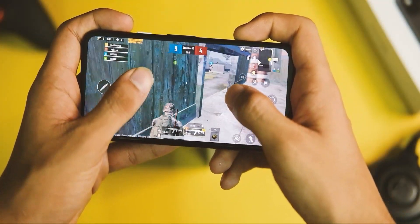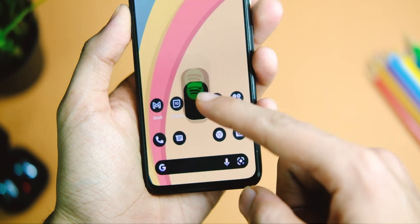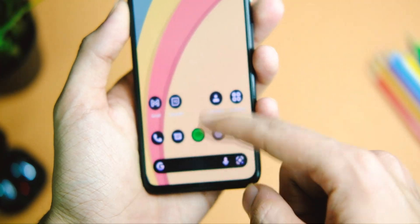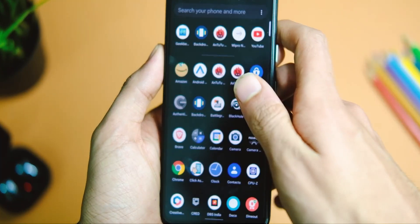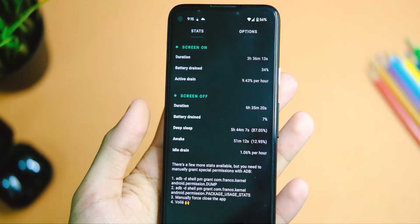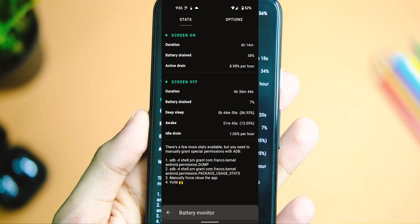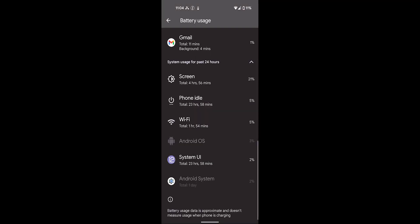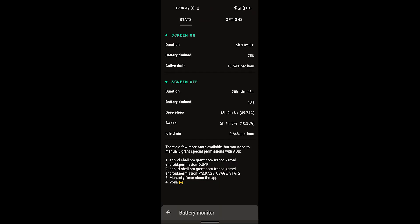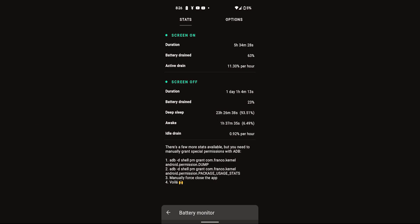App animations are less jittery now and app load times are a bit improved. The device handles multitasking quite well. Battery life has also improved — it's still not at Android 11 levels, but it's still quite good. I'm now getting more than 6 hours of screen-on time with medium usage, compared to around 5.5 hours with the last version.